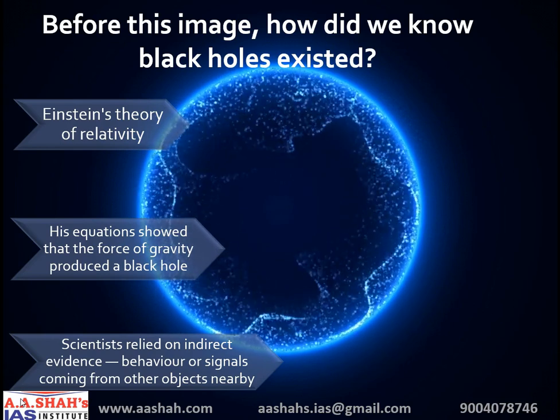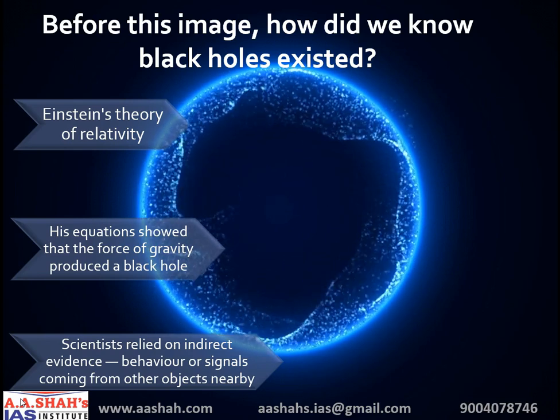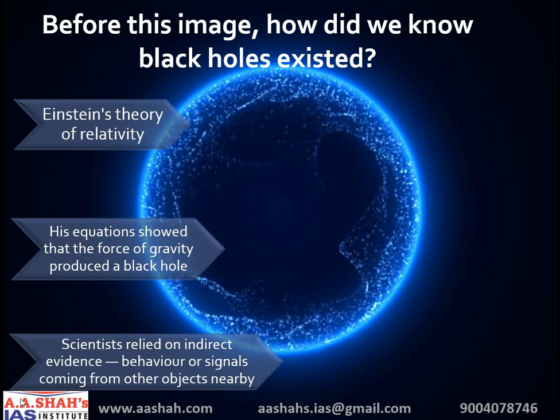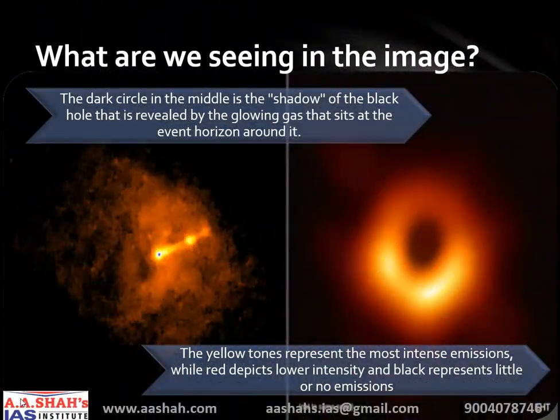Sometimes black holes also spit out giant bursts of charged particles, which are again detectable by our instruments. Scientists also sometimes study the movement of objects — if they seem to be pulled weirdly, a black hole could be the culprit. Black holes themselves emit too little radiation to be detected. But as Einstein predicted, a black hole's outline at its event horizon — the boundary beyond which light can't escape — can be seen. The dark circle in the middle is the shadow of the black hole, revealed by the glowing gas that sits at the event horizon around it.